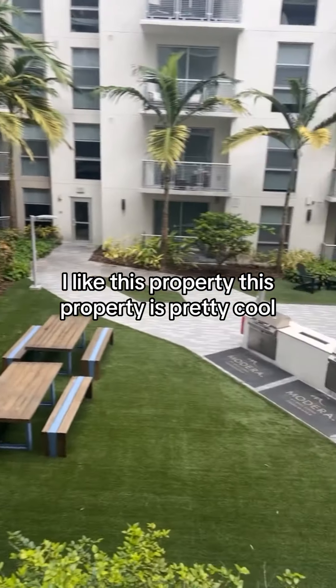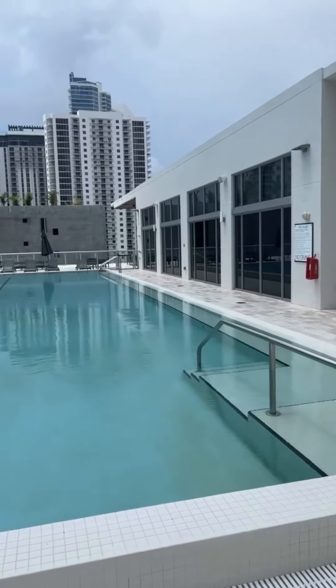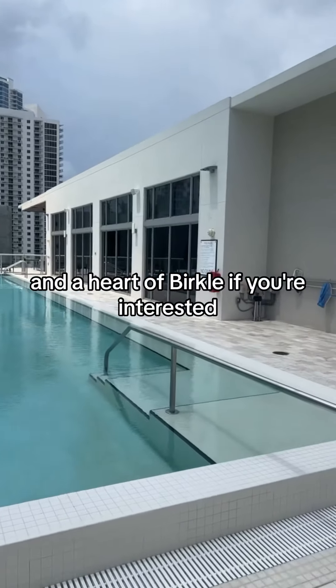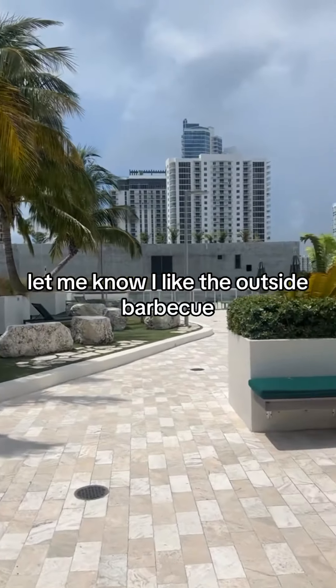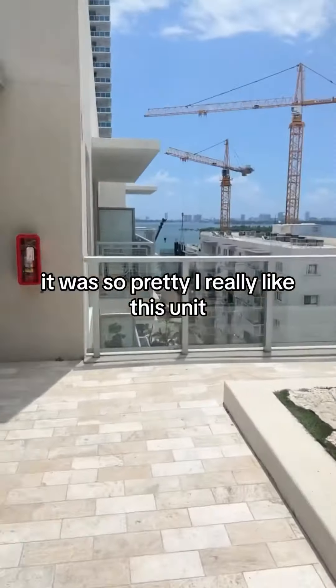I like this property. It's pretty cool — very cozy. It was a one bedroom, one bath, had a balcony, and a nice rooftop pool in the heart of Brickell. If you're interested, let me know. I like the outside barbecue — you can have barbecues and invite your family. Very nice view. It was so pretty. I really like this unit.